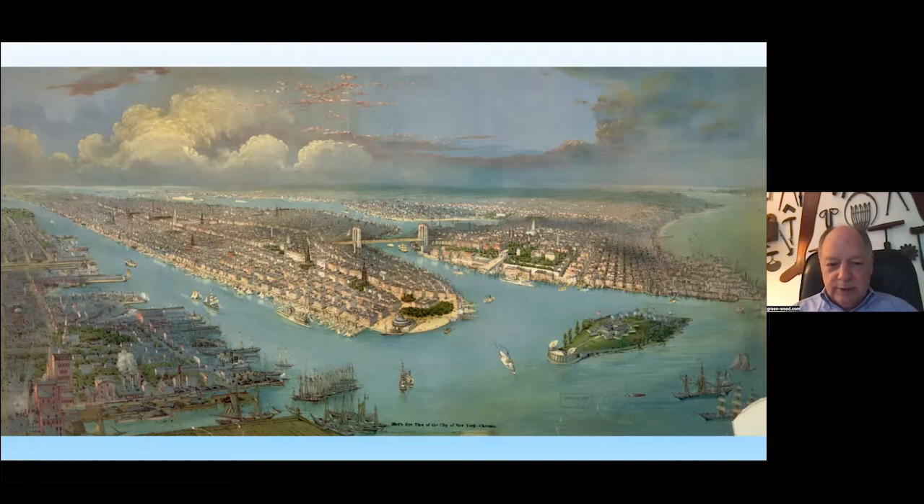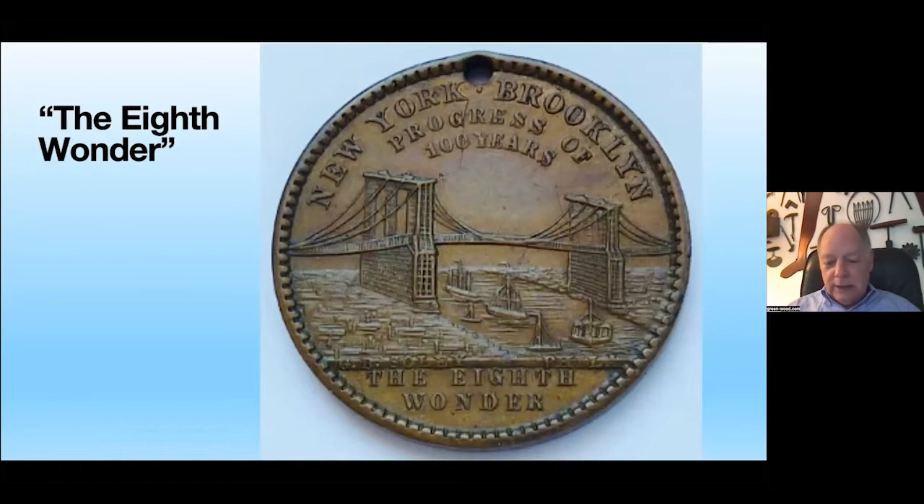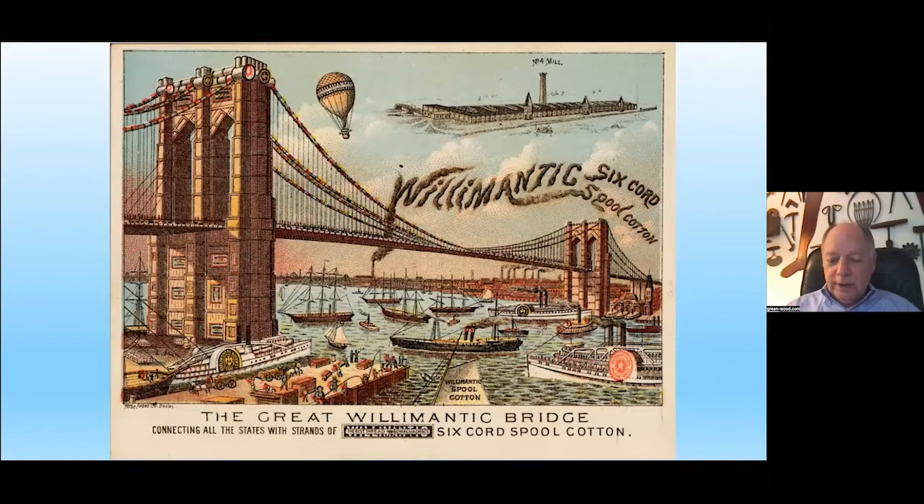Extraordinarily, just a few years after the bridge opened in 1883, it was already being hailed as the eighth wonder of the world. This is a token issued in 1889 for the 100th anniversary of George Washington's inauguration, and what shows up but this new bridge — only six years old — described as 'the progress of 100 years, the eighth wonder.' It was quickly adopted by New Yorkers and became a hot topic for advertising, as all sorts of companies wanted to associate themselves with its success.